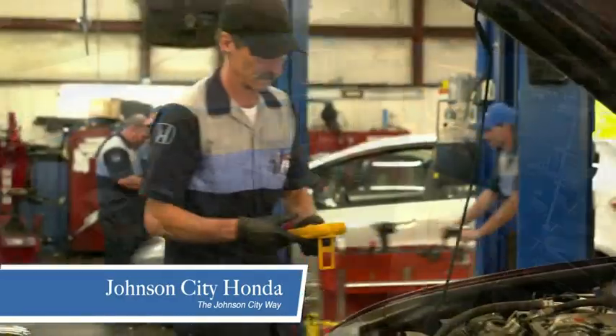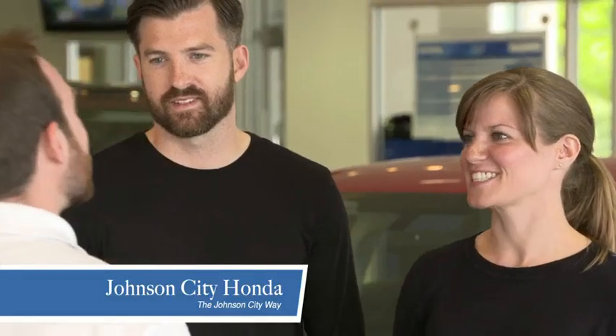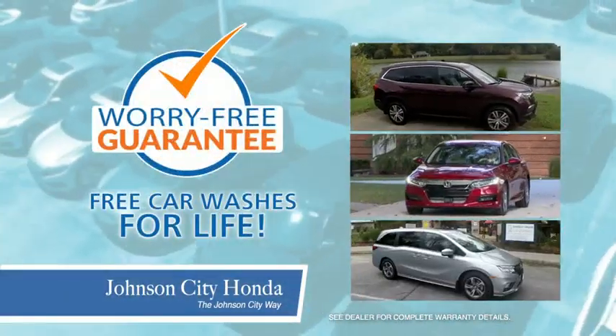At Johnson City Honda, we have a commitment to deliver the service, selection and savings you're looking for when buying a Honda. Plus, all our vehicles come with our worry-free guarantee at no additional charge and car washes for life.